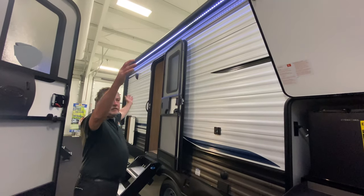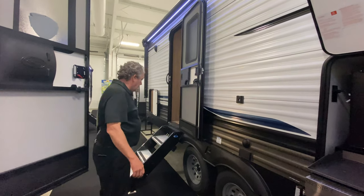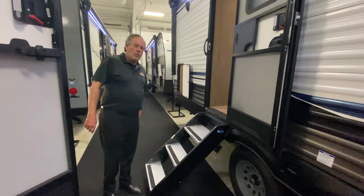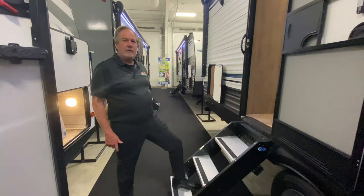The huge awning runs most of the length of the coach so you can watch TV, race, whatever you want out there. Another nice feature: it does have two doors. Most coaches with two doors do not have solid steps front and rear, but we've got solid steps both front and rear, which makes it obviously easier to get in and out.